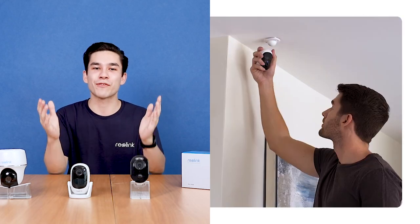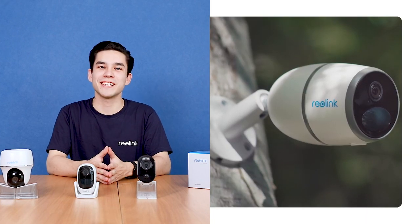100% wire-free battery-powered security cameras are your perfect portable security solution. Easily set it up by yourself and keep an eye on things from anywhere. Or even in areas with no WiFi access, Reolink's 4G LTE cameras will offer true peace of mind on the go.